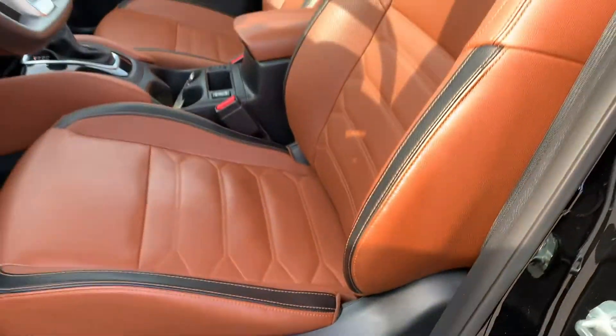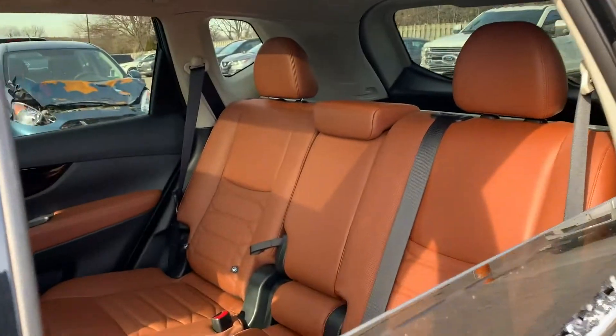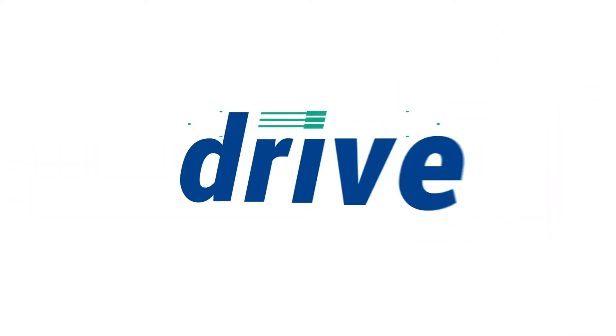They have replaced the HEPA and air filter and performed a four-wheel alignment, and this vehicle has been fully detailed. So come check it out here at Midway Nissan.